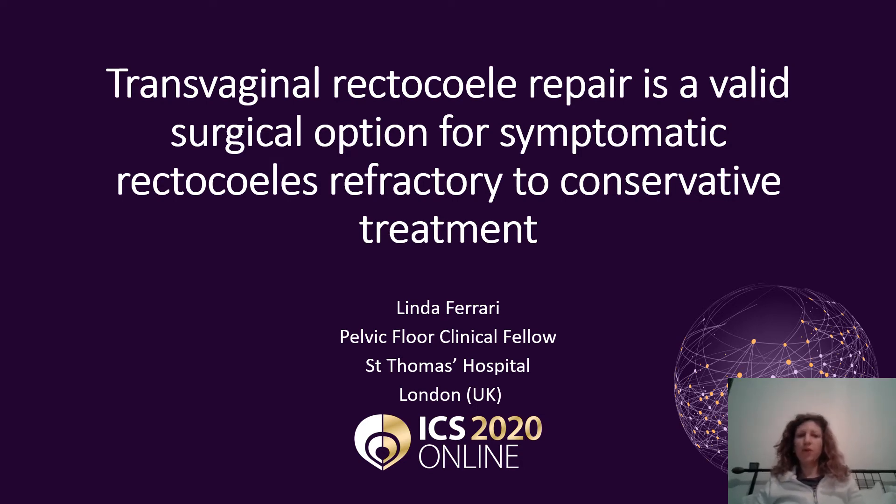Thank you for giving me the opportunity to present this retrospective study that we have conducted at St. Thomas Hospital about transvaginal rectocele repair as a surgical option to fix symptomatic rectocele refractory to medical treatment.